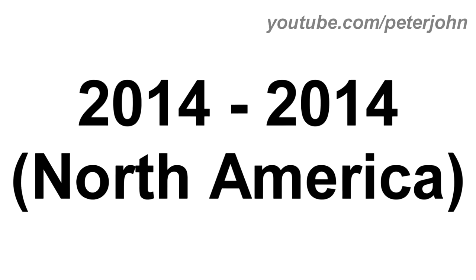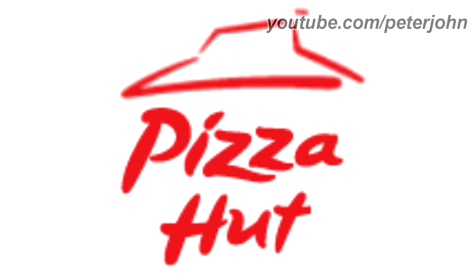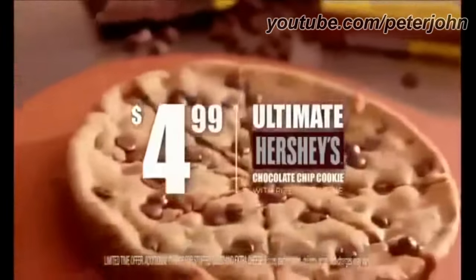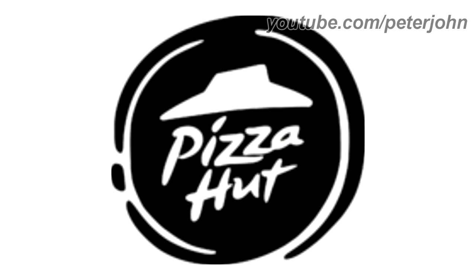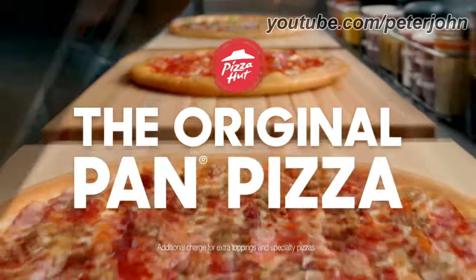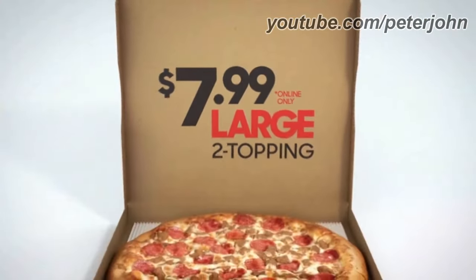2014, only in North America: the line has been removed and the dot is now black. Here is the print version, the 2D version, the horizontal version, and a commercial — tonight from Pizza Hut, the ultimate Hershey's chocolate chip cookie: eight large slices of freshly baked cookie goodness packed with Hershey's chocolate chips, for just $4.99 when you order a pizza. 2014 to the present: the shape and the text are now white and inside a red rounded shape. Here is the print version, horizontal version, stacked version, the icon, and a commercial — the original pan pizza from Pizza Hut with a thick, crispier, buttery crust.